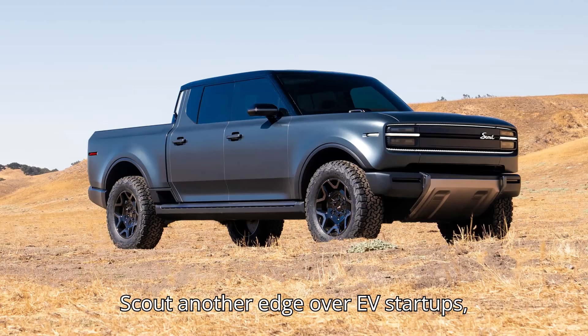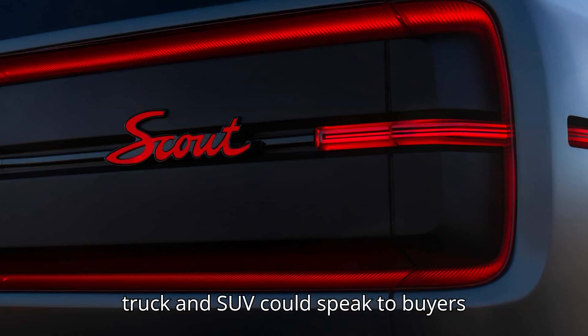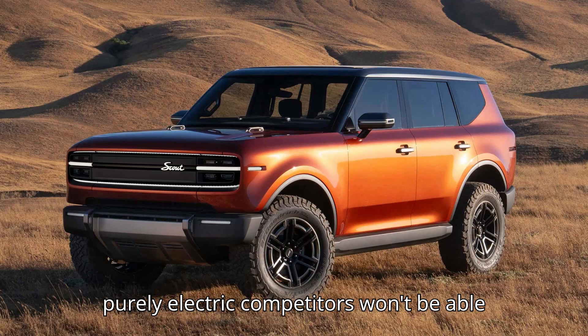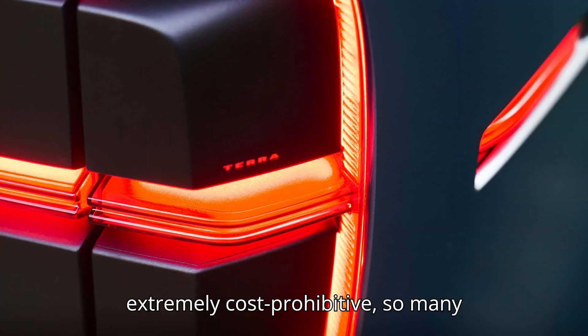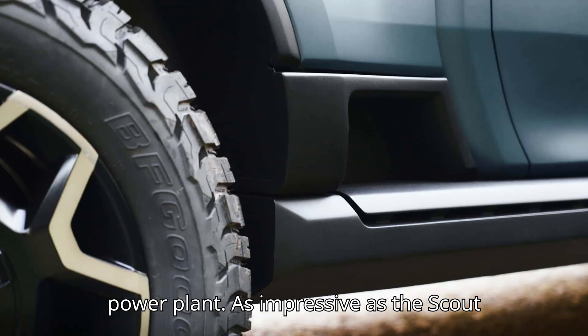This all could give Scout another edge over EV startups, which the revived brand very much considers itself as opposed to just another VW Group label. The Scout truck and SUV could speak to buyers intrigued by EVs but still scared off by range concerns — something that purely electric competitors won't be able to offer. Furthermore, developing an internal combustion engine in-house is extremely cost-prohibitive, so many startups outsource them instead, like the old Fisker Karma's General Motors-derived power plant.